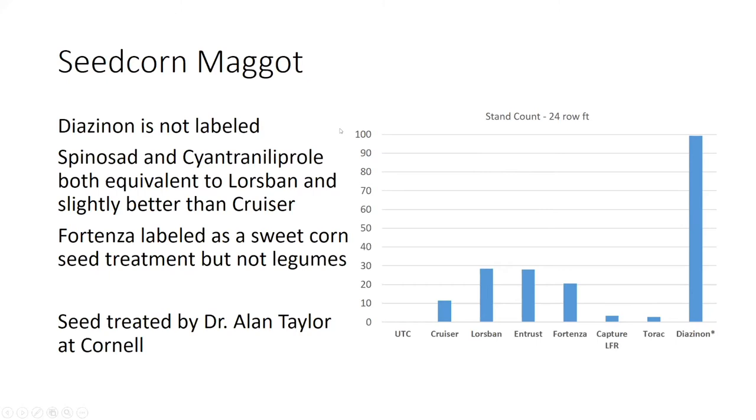Taking a look at our stand counts in 24 row feet, I had diazinon in as a treatment as an old standard, though it is no longer labeled for this use. Our seed treatments — Cruiser and Lorsban — had some protection against seed corn maggot, but seed corn maggot will overwhelm a seed treatment if it's in high enough populations. Fortenza and Entrust were treated by Dr. Alan Taylor. They are not labeled for seed corn maggot, but we are working with IR4 to get data to hopefully get an approval for one or both of these seed treatments for seed corn maggot protection in legume crops.